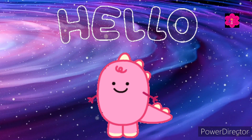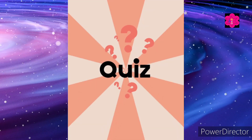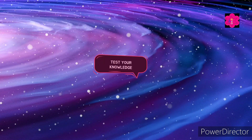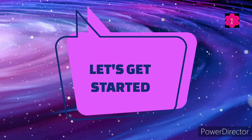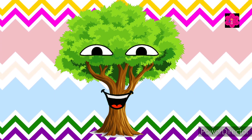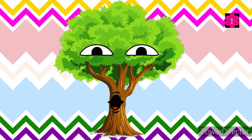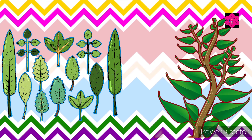Hello little ones, welcome back to another quiz video! In this quiz, are you ready to test your knowledge about plants? Let's get started. Which part of the plant can be green and flat and helps the plant to make food? It's leaves or its stem?